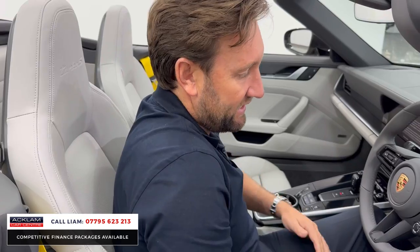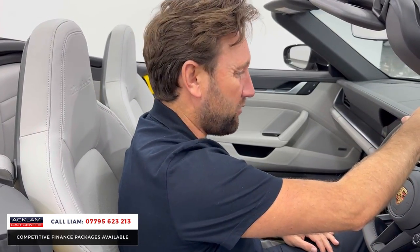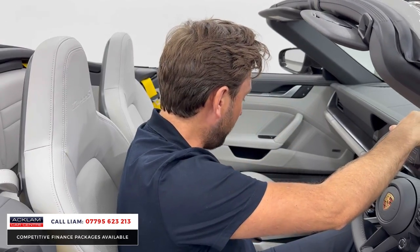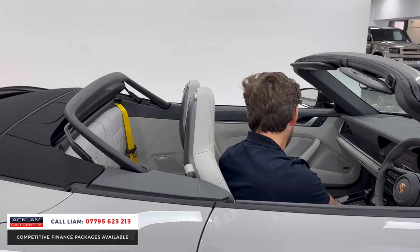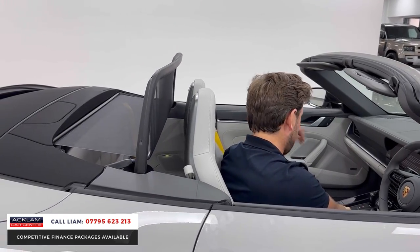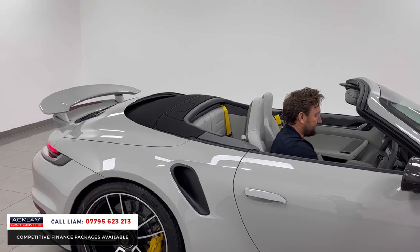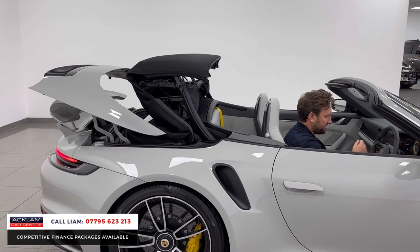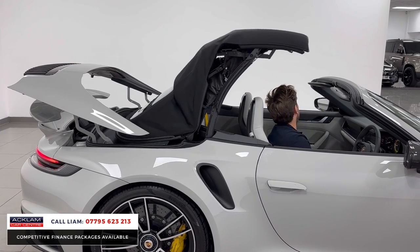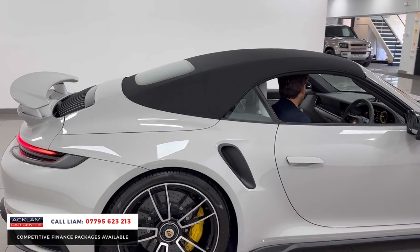18-way adaptive seats. The car sounds absolutely tremendous. Just before I put the roof up, you've got an electronic wind deflector, then the roof goes up, wind deflector down. Bose sound system, memory seats. What a car — just call me, first come first served. VAT qualifying, 100 miles, delivery miles.